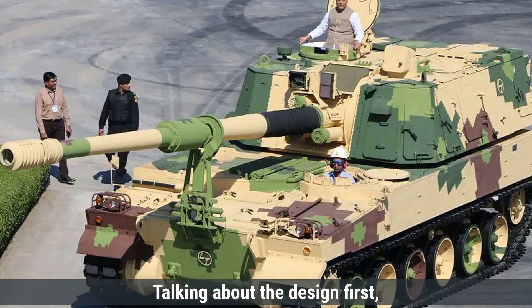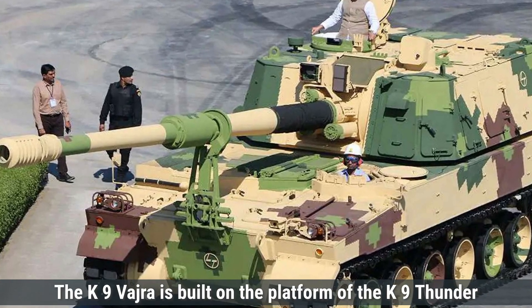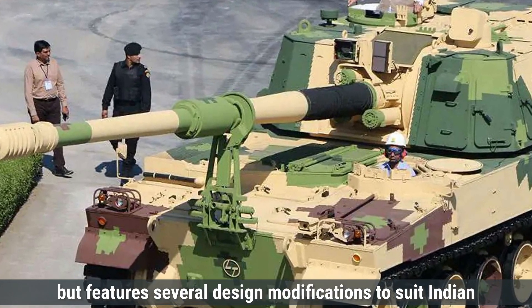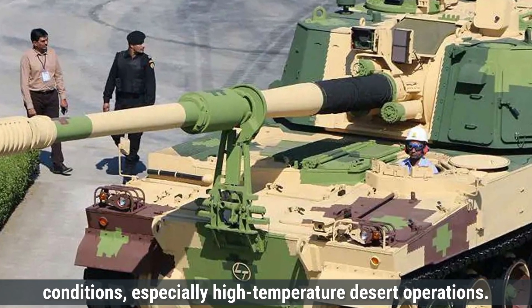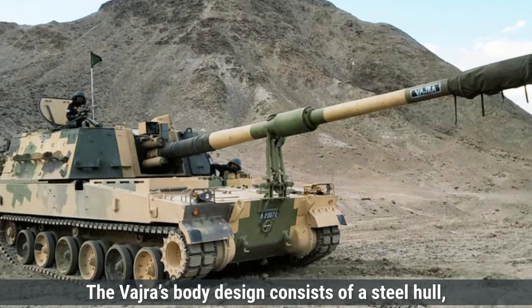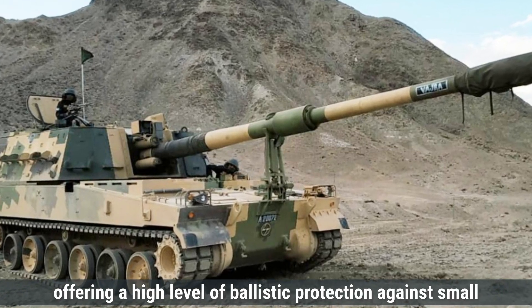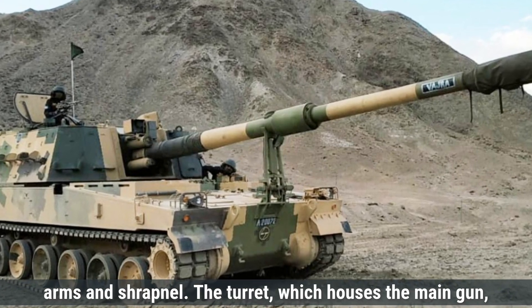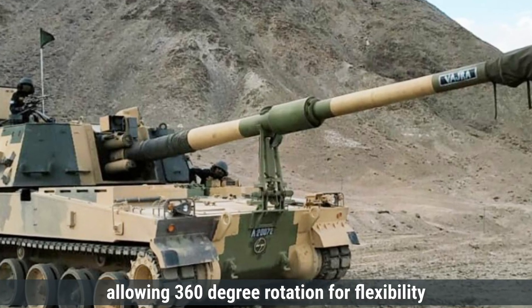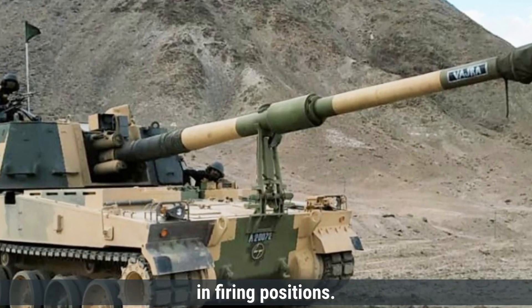Talking about the design first, the K-9 Vajra is built on the platform of the K-9 Thunder but features several design modifications to suit Indian conditions, especially high-temperature desert operations. The Vajra's body consists of a steel hull offering a high level of ballistic protection against small arms and shrapnel. The turret, which houses the main gun, is mounted on top, allowing 360-degree rotation for flexibility in firing positions.